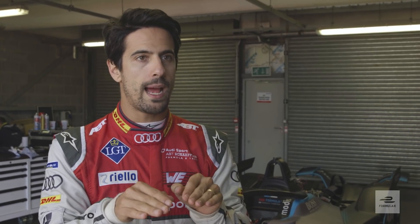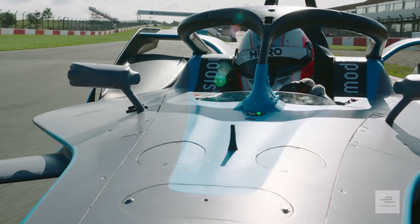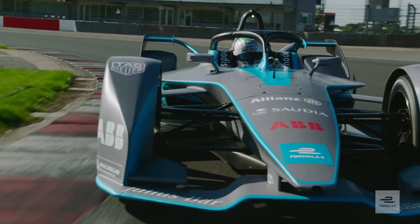The car is extremely fast, and in the tight circuits that we race it's going to be extremely interesting how you position the car, how the racing is going to play out with two levels of power. The braking distance also shifts, so it's going to be a whole new world of different techniques you have to evolve to keep yourself competitive in the Formula E field.